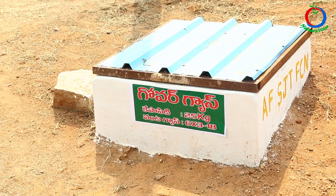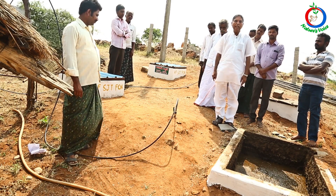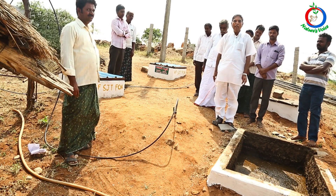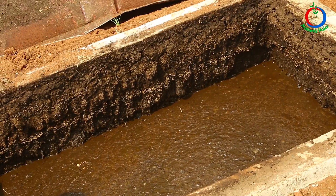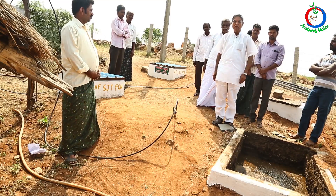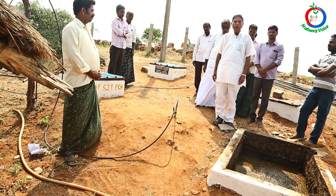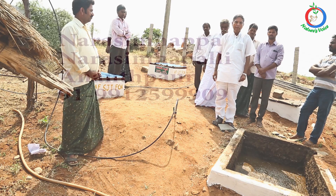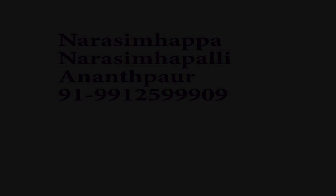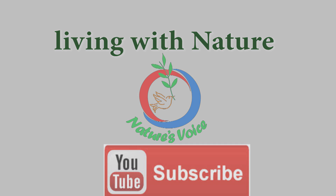There are two benefits: one is carbon credits, and second is saving on cooking gas which costs about 750 rupees per cylinder. This is also environment friendly because it is a natural gas, unlike petroleum gas. By avoiding the burning of petroleum gas, you get carbon credits and will be using the advantages of biogas.